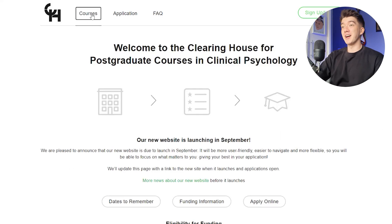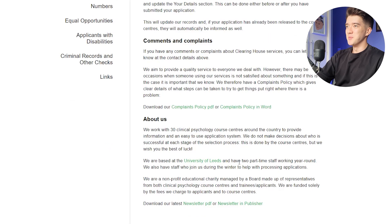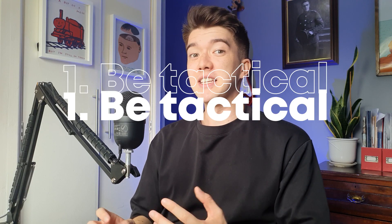Let's start by looking at the Leeds Clearinghouse website. I've just clocked, by the way, that it isn't actually a house — it's just two people working at Leeds Uni. But anyway, my first tip is: be tactical.